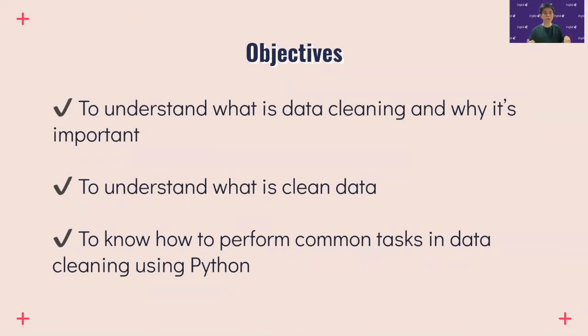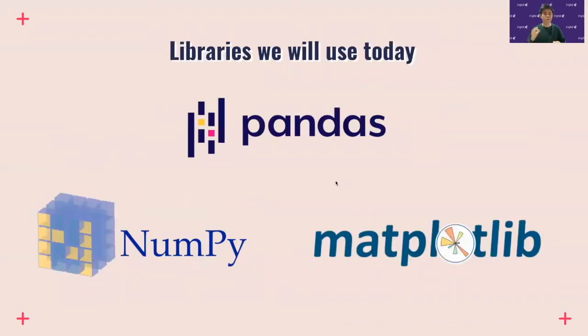Let's go into the objectives of this workshop. I want you to get three things out of it: understand what data cleaning is and why it's important, understand what clean data is exactly, and learn the common tasks in data cleaning in Python.